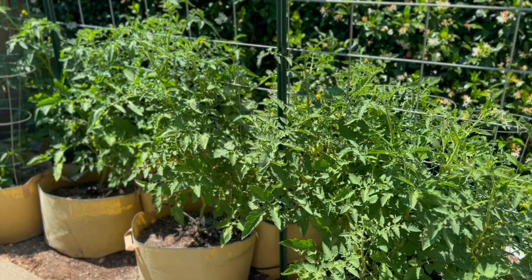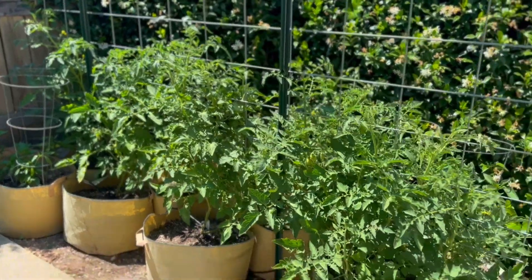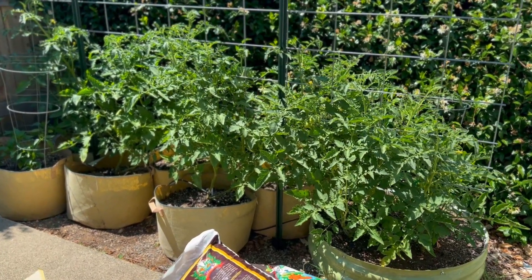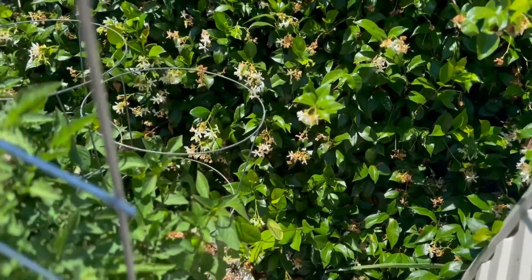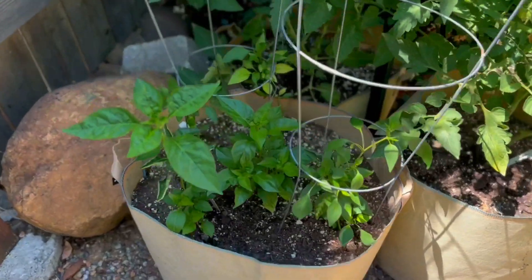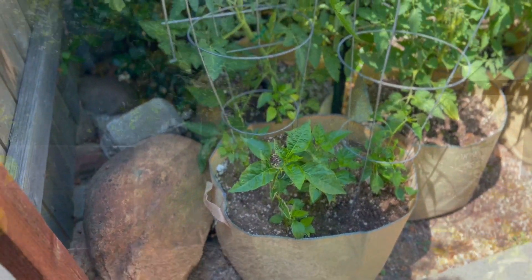Here are my Determinate San Marzanos. These ones are doing pretty good. They had some blossom end rot so I had to take some of those off. And then we have some peppers back here — they're doing pretty good. And these peppers that I threw in here because I had an extra plant are actually snapping back great.